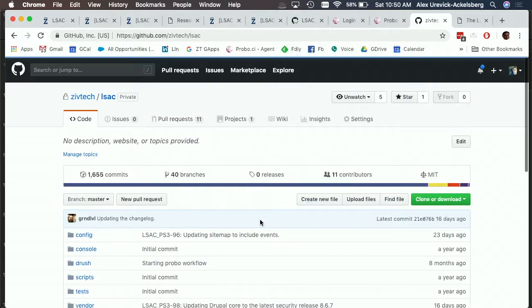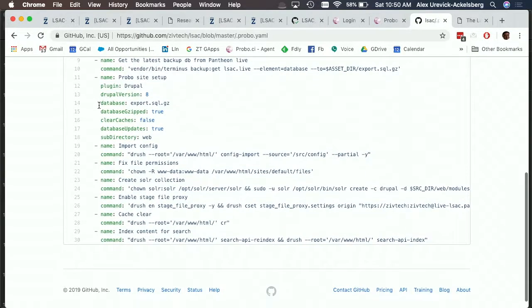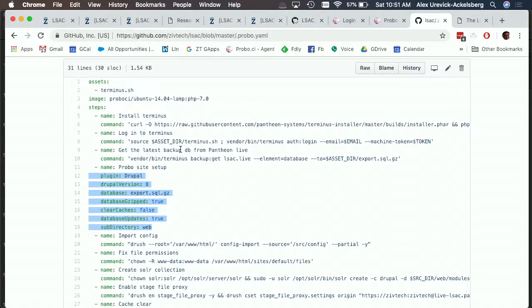You can see the actual YAML file in the code. Anything you could put into a bash script you can add as a step. Probo also has this concept of plugins — if you're using Drupal, it'll do a lot of the Drupal-specific stuff for you, like enabling stage file proxy, which gives you your files without having to download all the images. They just work.